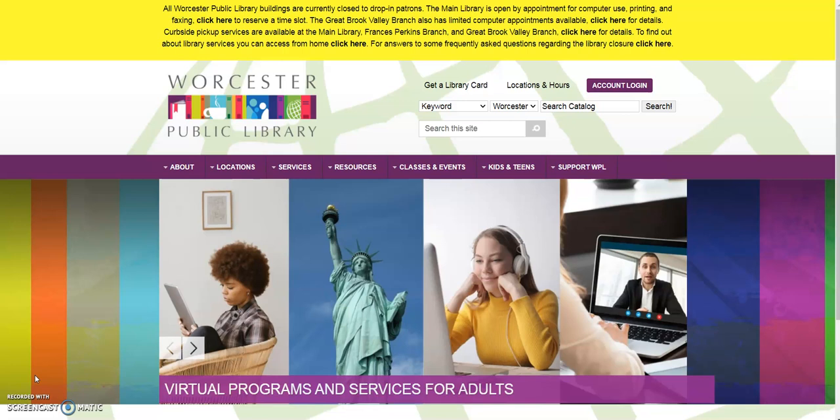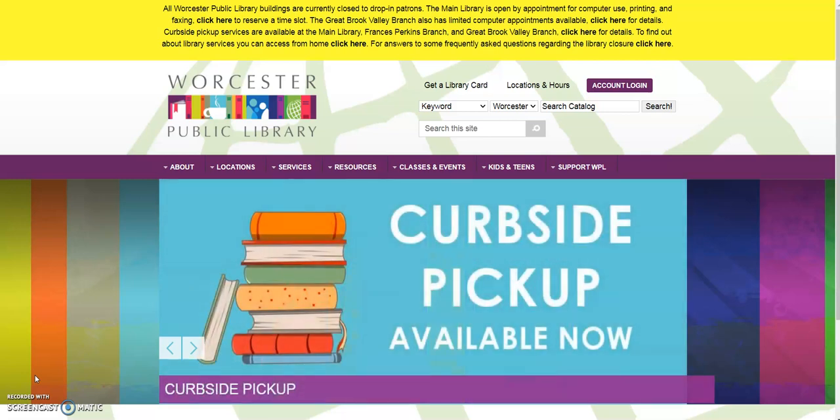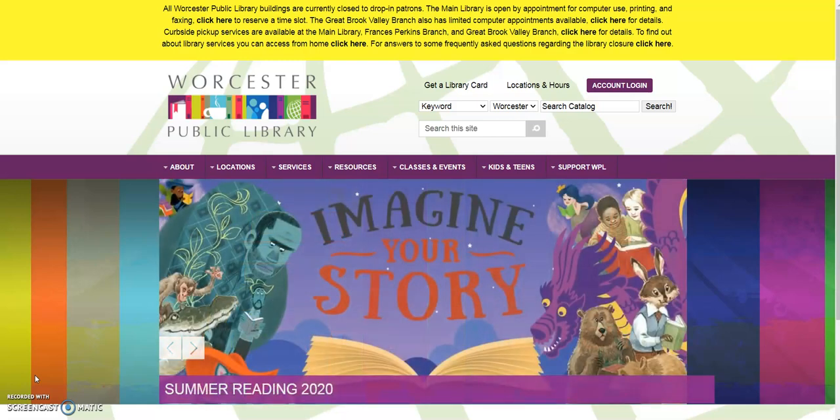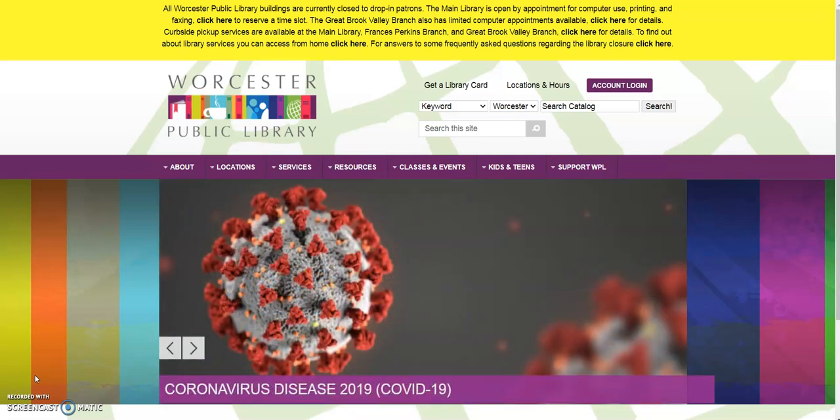Now as you know, the Worcester Public Library is open for curbside pickup, but you could be thinking to yourself, how do I know what I want to place on hold in order to pick up curbside? What are some of the new things that the library's gotten in that I might be interested in reading or interested in watching? So we have a really great service called Wowbrary, which can help you find out just that.